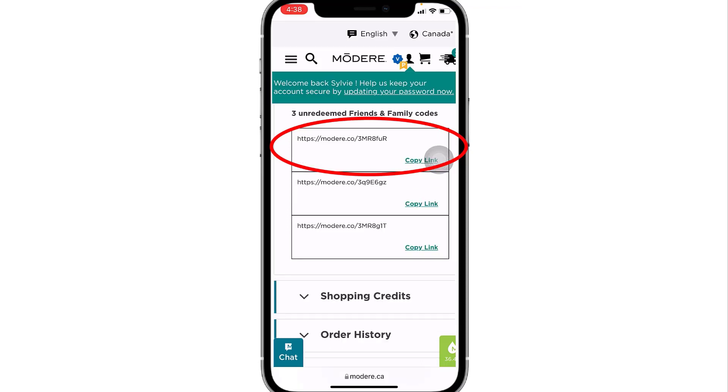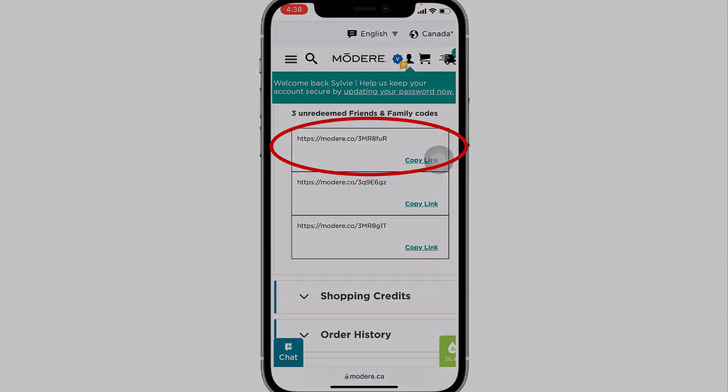All you have to do now is go over to your email, messenger, or text message and send a nice private, personalized message to your friend, then paste that link — and that's all you have to do. When your friend clicks on that link, they will be taken directly to Modere and will have their $20 discount automatically.